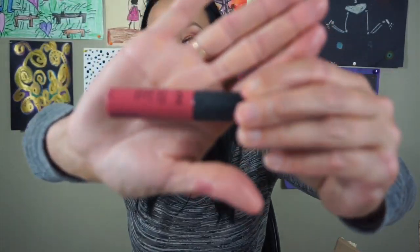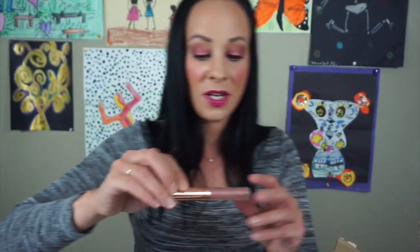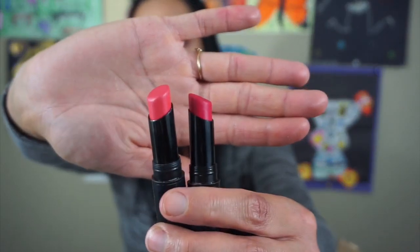Here is the NYX Soft Matte Lip Cream in the color San Paolo. I already have this one and I used this one until it was dry — this one is dry. Here is another Kiss Me Lipstick in the color Luxe — I am not keeping this, I don't like the formula. Here are Ultimate Stay Lipsticks by Catrice — I have the color Beauty In Every Pink and Looks Like Coral. They're these two shades and they're so pretty. I'm definitely going to keep these. I've had these for a really long time but they're bright and really pretty. Catrice makes some really good lipsticks.